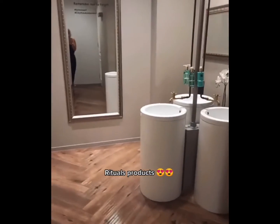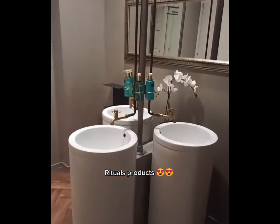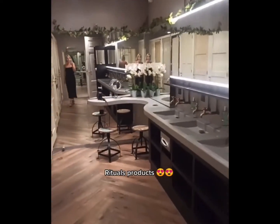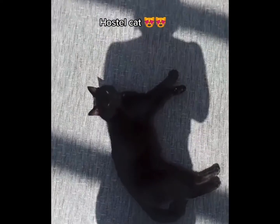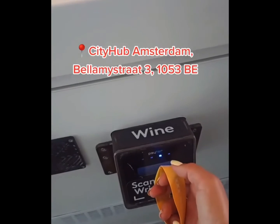The bathrooms are absolutely beautiful, and they're fully equipped with blow dryers, and they have Rituals brand products, which is actually a Dutch brand. There's also a cat, which just makes this way better. And you serve your own drinks using the wristband.